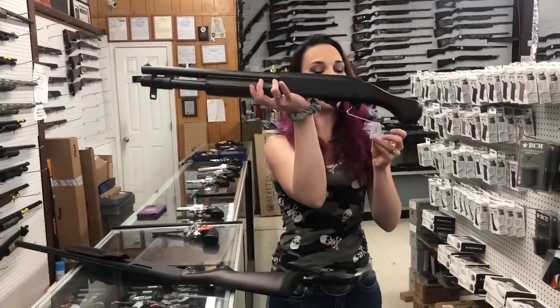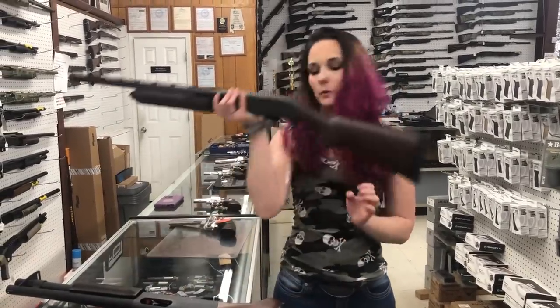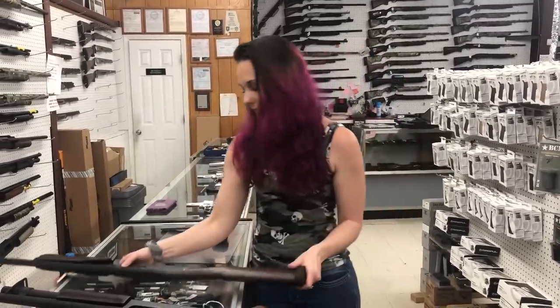Remington Tac 14 — this is their pump in the wood, y'all. 12 gauge, she's $495. I've also got the Remington 870 in the 20 gauge, she is $460.